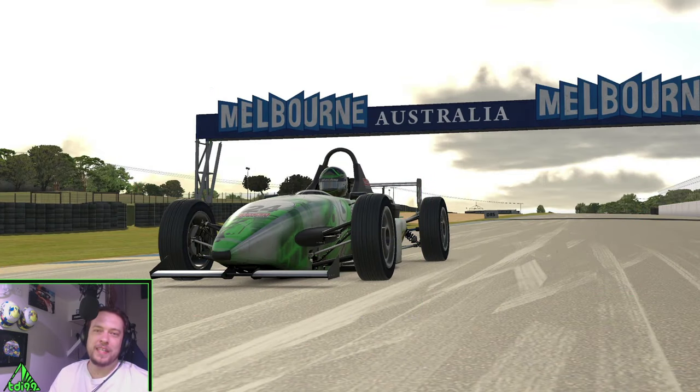Welcome everyone to this week's Skippy track guide. We're in Australia — it's a very hot country and that definitely shows here. The track was a bit toasty to say the least. It's Phillip Island if you hadn't guessed, and basically you can't see a steering wheel here because my DD1 unfortunately has passed on.